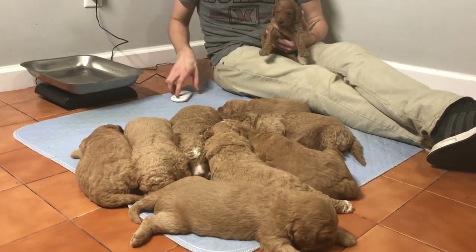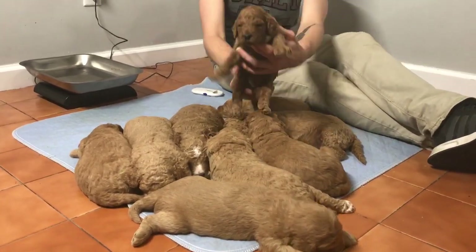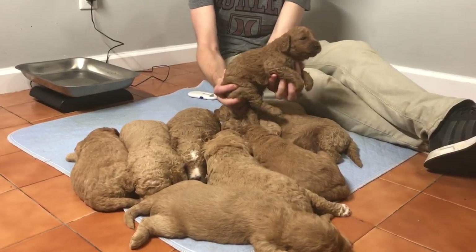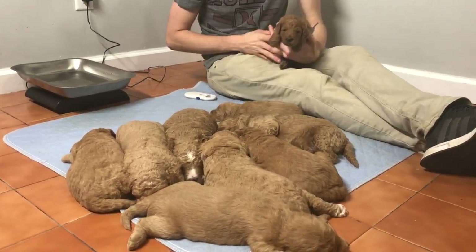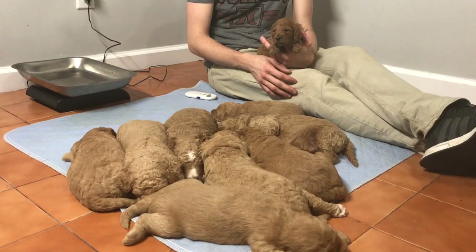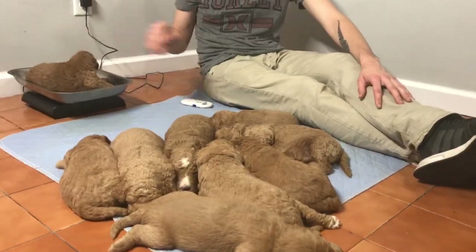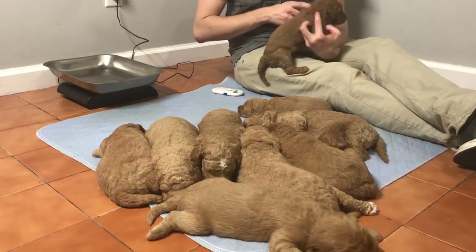We're going to go ahead and start with this female here. She is the darkest puppy in the litter. Last four of her microchip is 3466. Their eyes are open — they're a little moody with the flash and the light, so they might close them. There's her waves and curls coming. She's doing really well. All of these puppies are reserved and do have deposits, so nothing is available in this litter. If you're interested in a puppy, please check out the available Golden Doodles page. She's weighing in today at 3 pounds, 8.6 ounces.